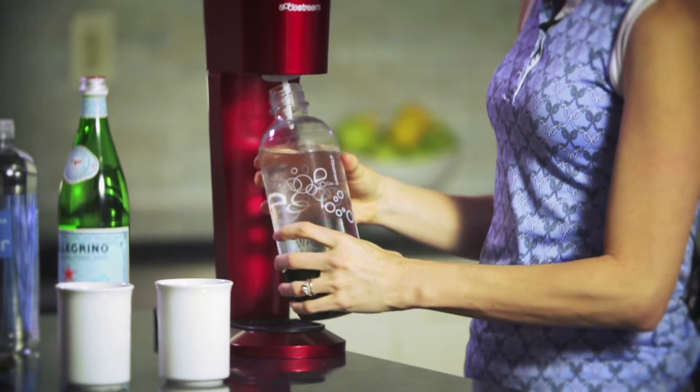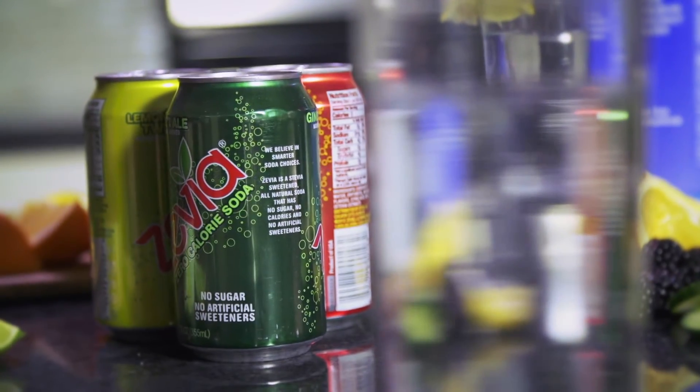You can even make your own carbonated water at home. Naturally sweetened soda also provides a healthier option for satisfying carbonation cravings. Finally, if you really care about what you shoot, save the boost till the 19th hole.